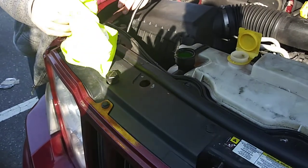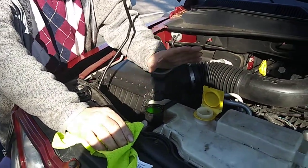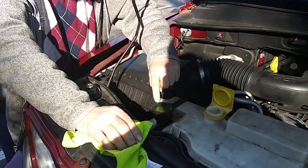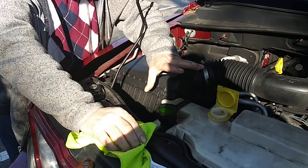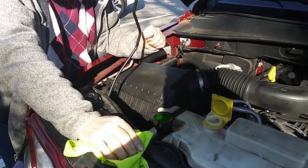So what we're going to do is open up the radiator cap. We're going to let the car run, and if there is any air-bound, it'll come up through here. You keep an eye on it for about ten minutes or so.